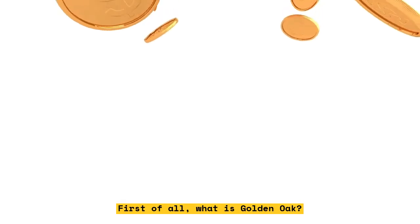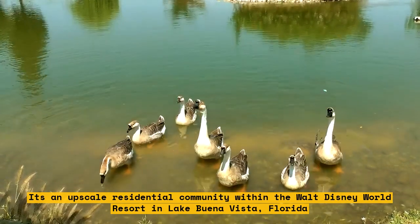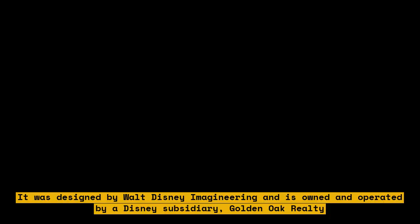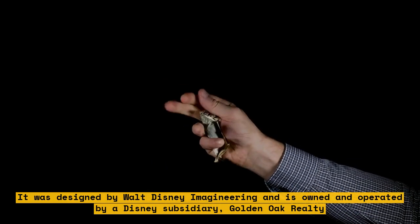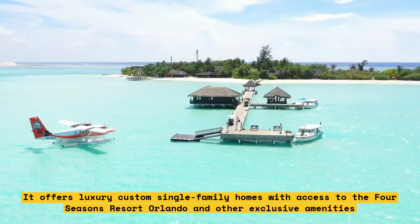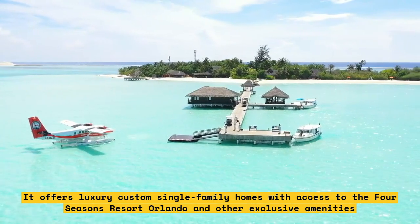First of all, what is Golden Oak? It's an upscale residential community within the Walt Disney World Resort in Lake Buena Vista, Florida. It was designed by Walt Disney Imagineering and is owned and operated by a Disney subsidiary, Golden Oak Realty.